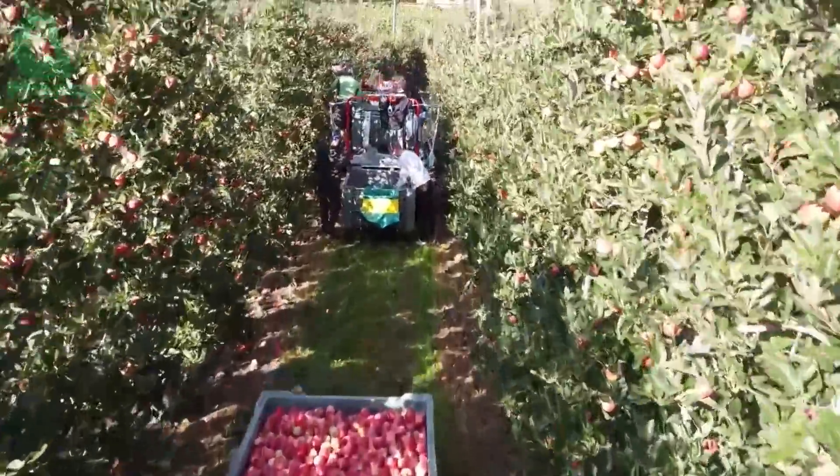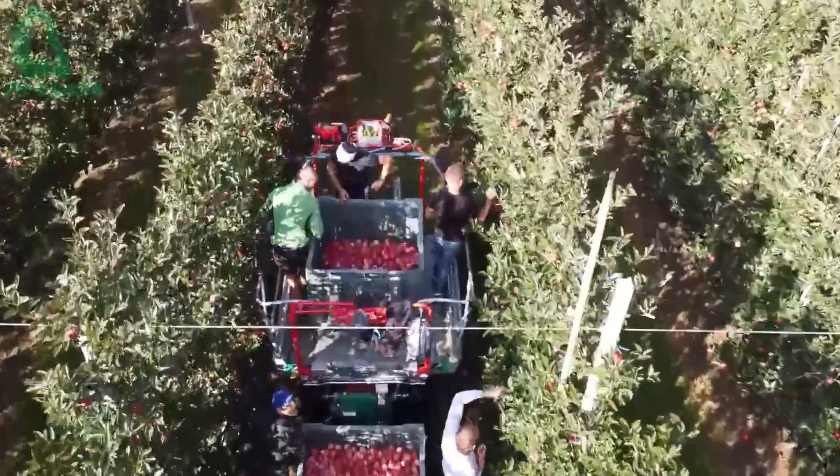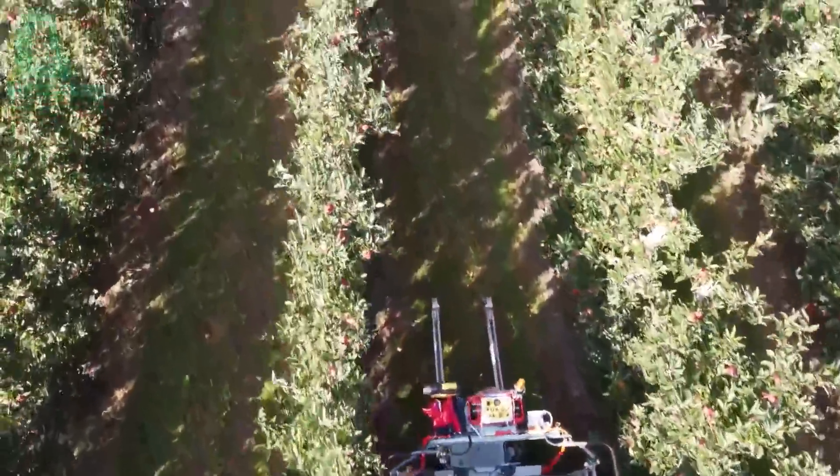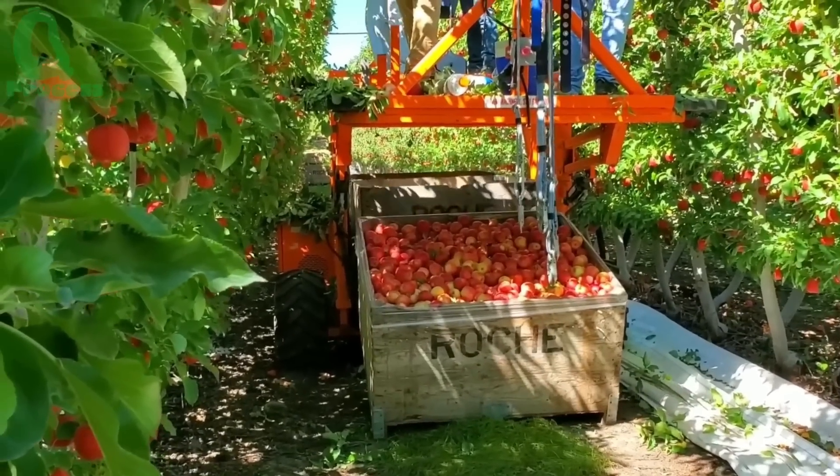Machines may be fast and strong, but we still need humans to ensure our divas — apples — are treated with care. After all, no machine can match the sharp eye of a seasoned farmer.